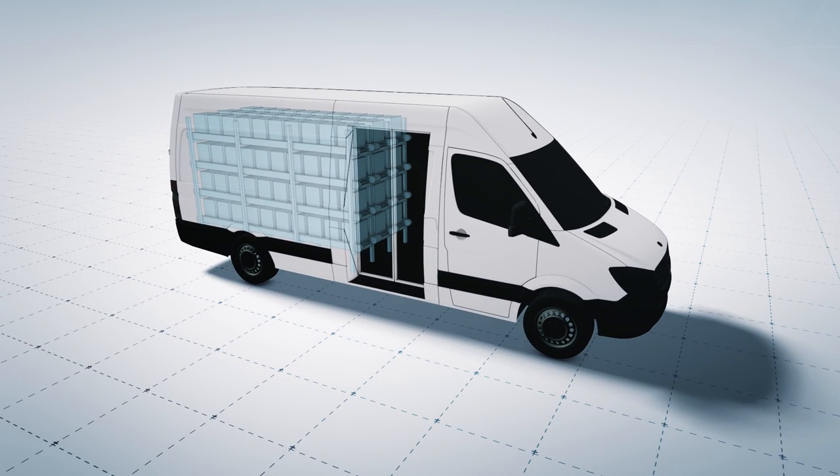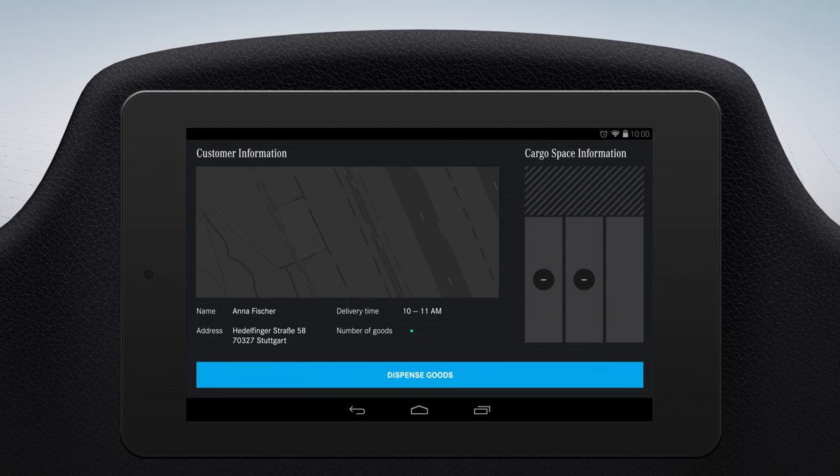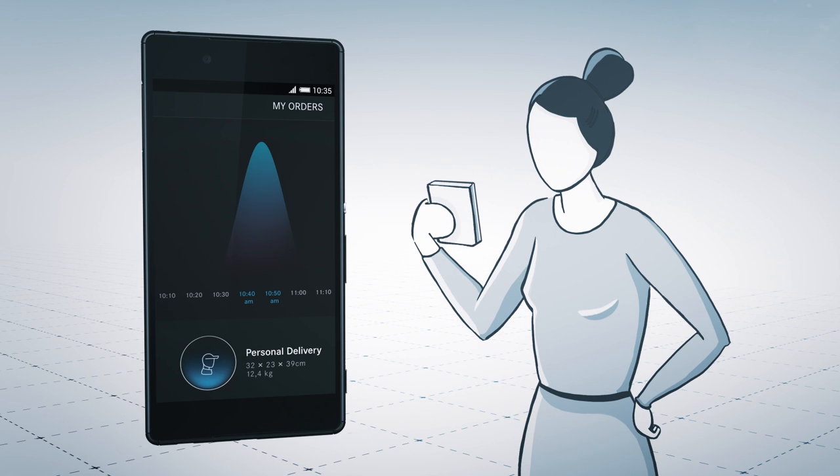The vehicle is now ready to leave. The navigation system shows the next destination, the name of the customer and the number of shipments. The customer also receives a message in advance on when the delivery will arrive.